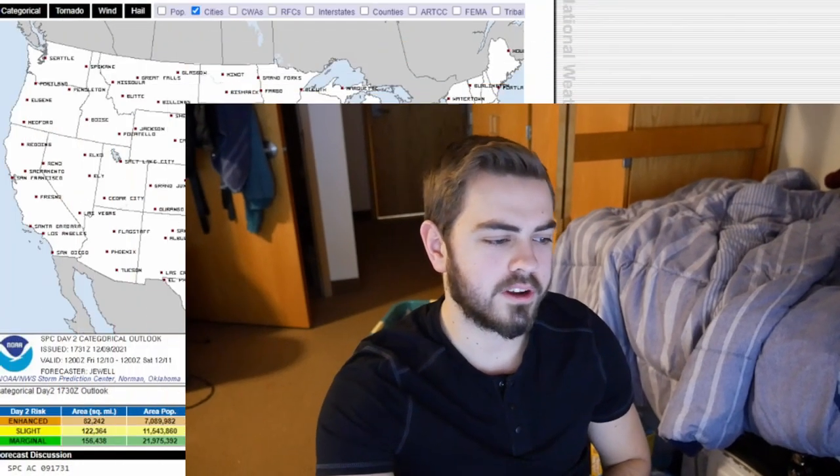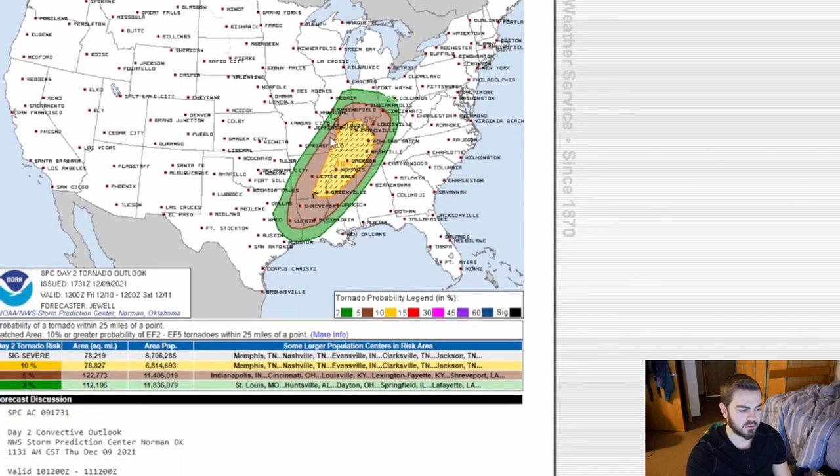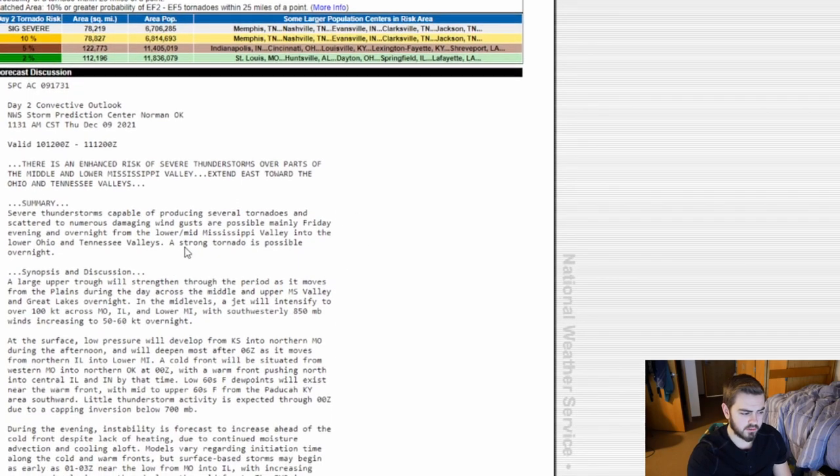Hello weather enthusiasts, this is Rob Does Everything and we are back with a severe weather update. Here we can see I've got the SPC pulled up. We have an enhanced risk of severe weather for tomorrow, Friday. We've got a 10% hatched area for significant or strong tornadoes over a large portion of the Midwest and Dixie Alley. We've got a little bit of the Ozarks in here — things could get pretty interesting.